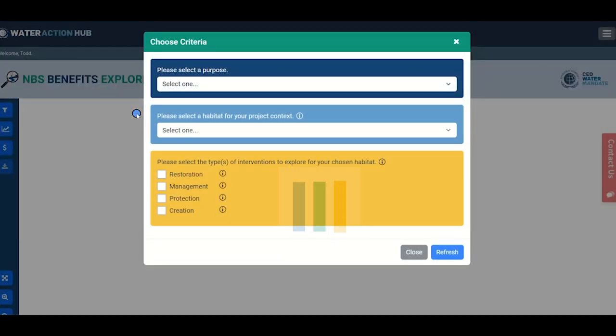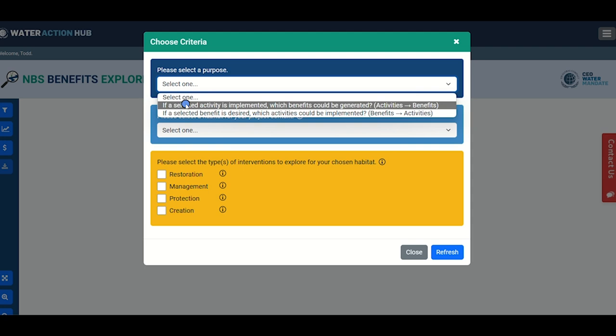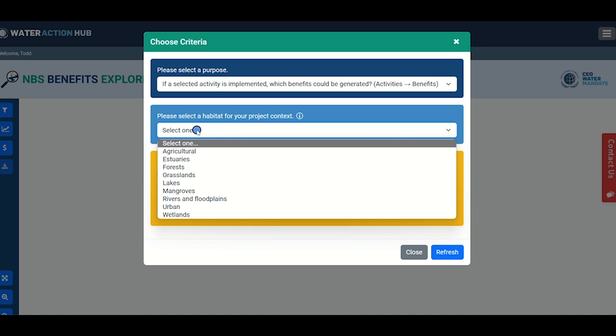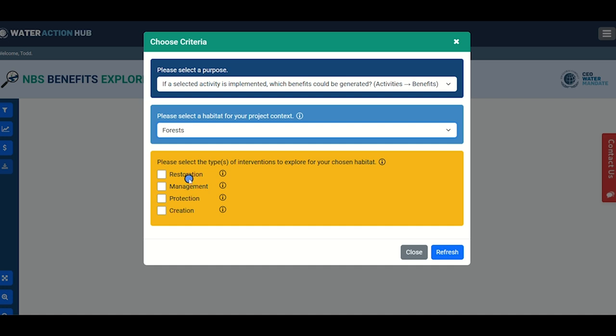The first step is to decide how you want to explore the connections between activities — on-the-ground actions undertaken during an NBS project — and benefits, which are the positive environmental, economic, and social impacts. You can select activities first and see resulting benefits, or select desired benefits and discover what activities are necessary. Next, you'll select a habitat type; there are nine habitat types across terrestrial and aquatic ecosystems. Finally, select an intervention category: restore, manage, protect, or create your chosen habitat. Then click Next to continue.